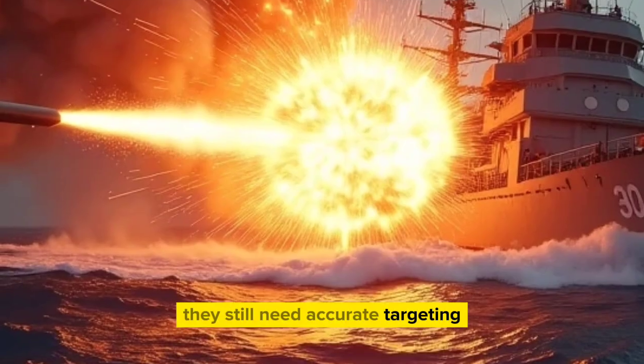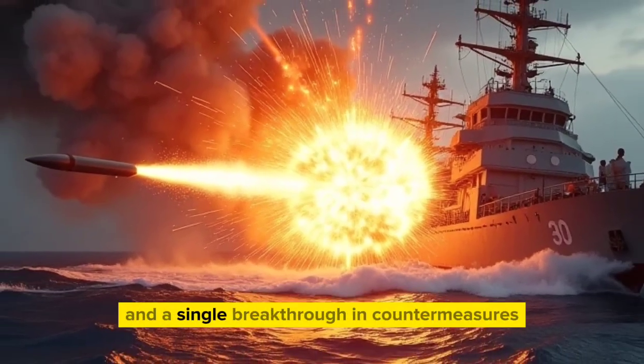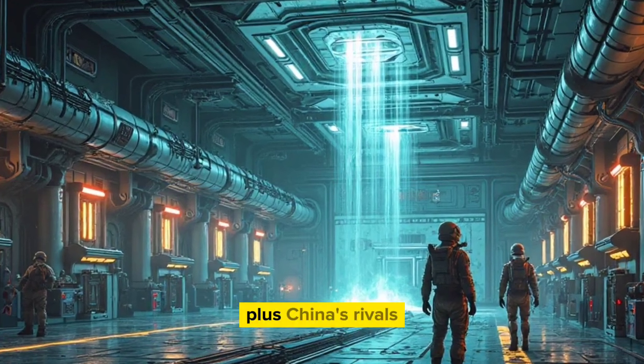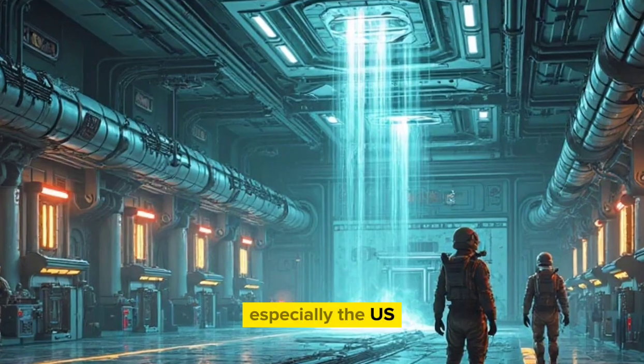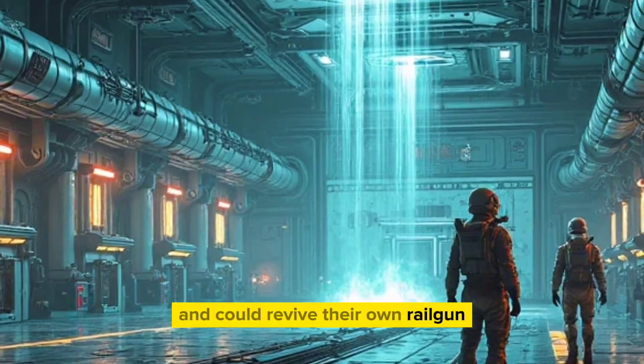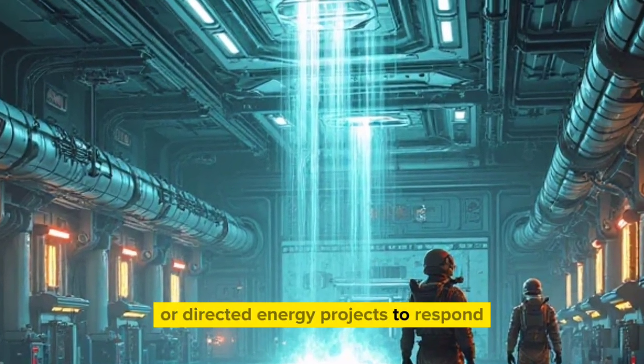They still need accurate targeting, weather conditions matter, and a single breakthrough in countermeasures could blunt their advantage. Plus, China's rivals — especially the US — are watching closely and could revive their own railgun or directed energy projects to respond.